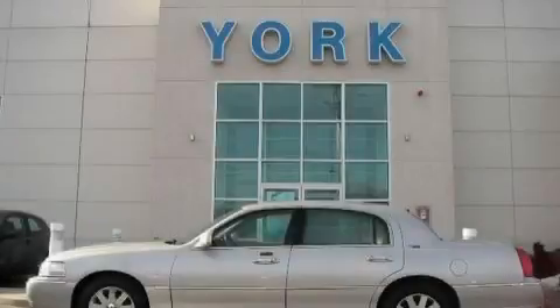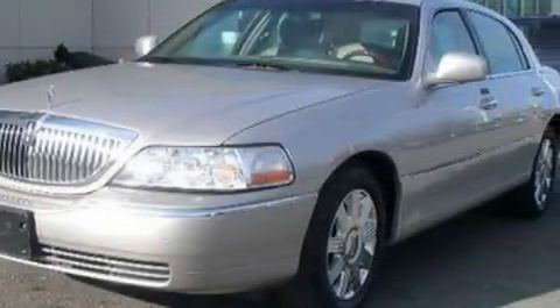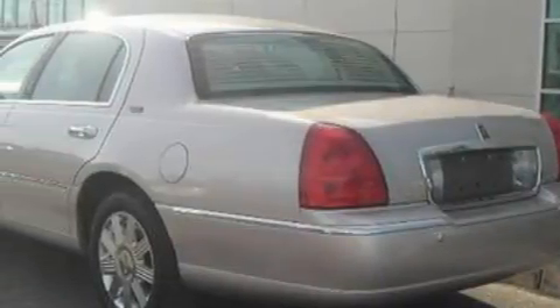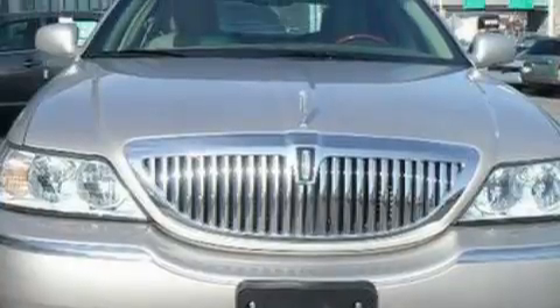This is a 2005 Lincoln Town Car. The most desirable features onboard this Lincoln include heated front seats, memory seats, a 9-speaker audio system, a CD player, dual airbags, and anti-lock braking system. This vehicle has just over 45,000 miles. It features a 4.6-liter 8-cylinder engine and a 4-speed automatic transmission.